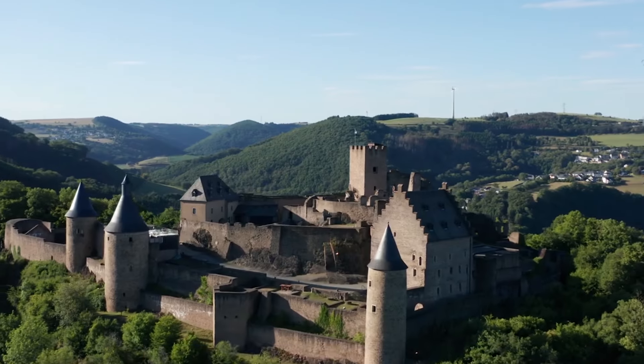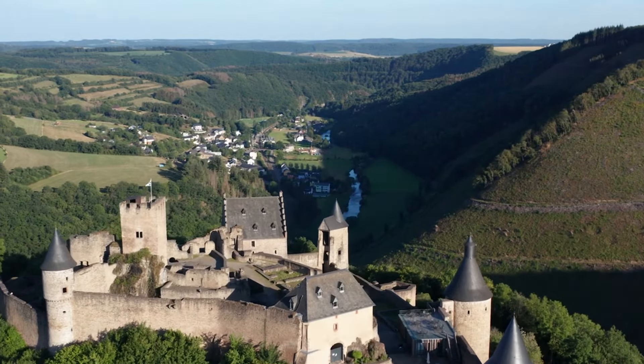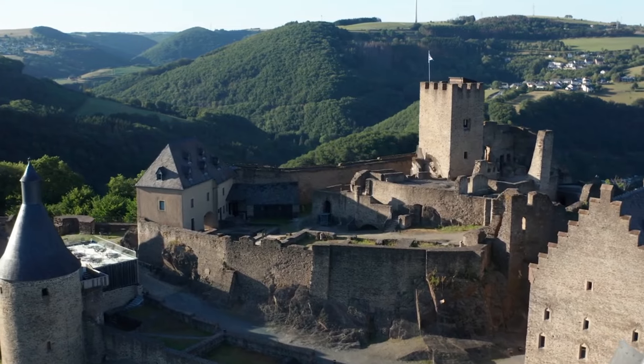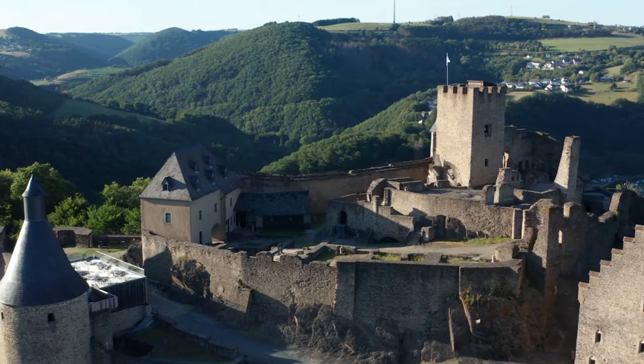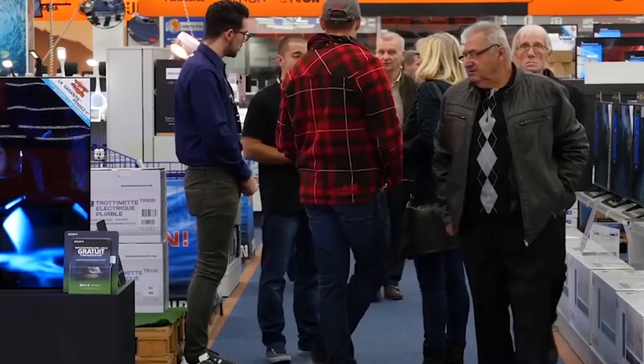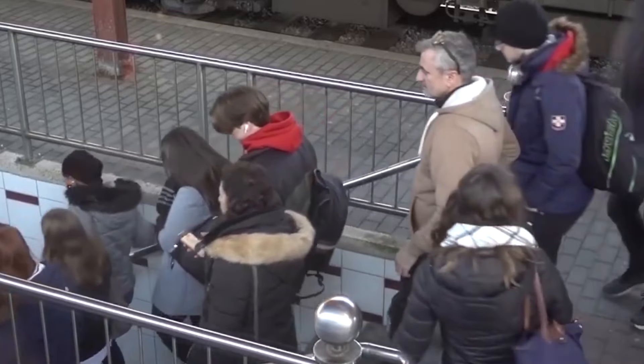Number 25. Bourscheid Castle, overlooking the Sûre River, is one of the largest and most impressive medieval castles in Luxembourg, offering panoramic views and historical insights. Number 26. Known as one of the wealthiest countries in the world, Luxembourg is a major player in the banking and finance sector, providing thousands of jobs and attracting professionals from around the globe.